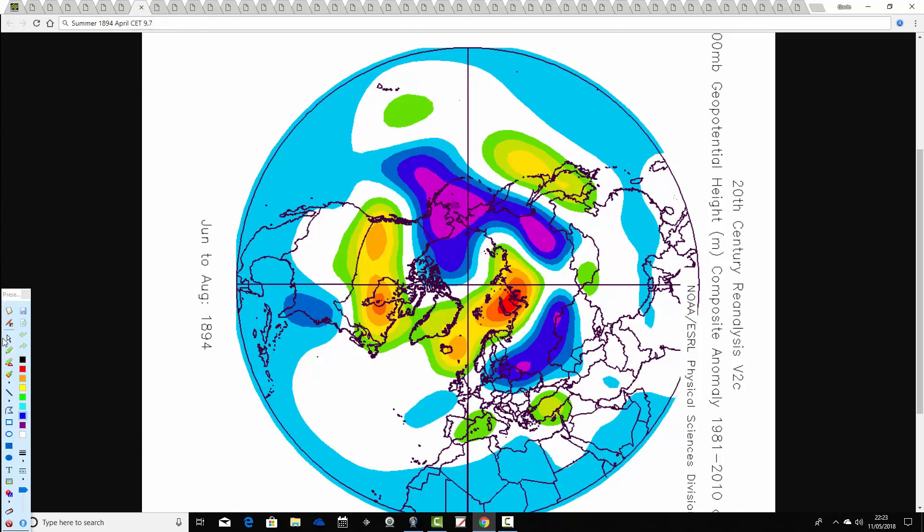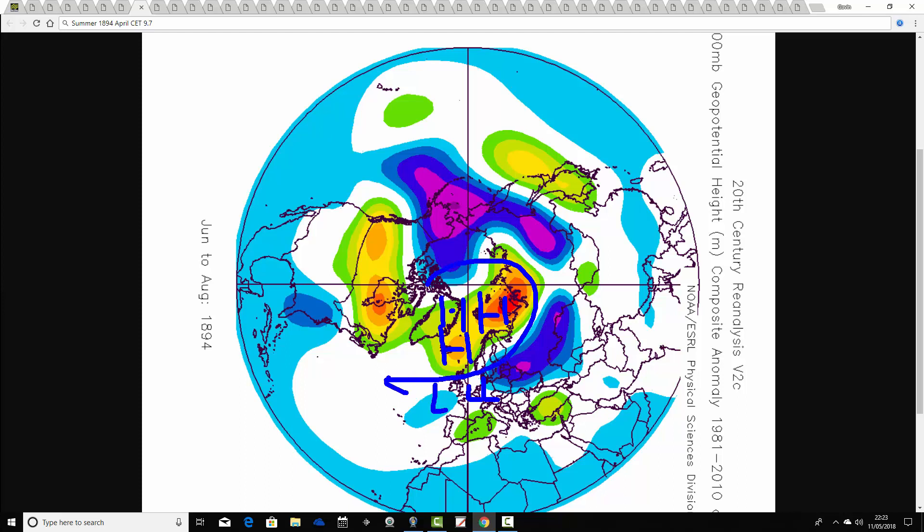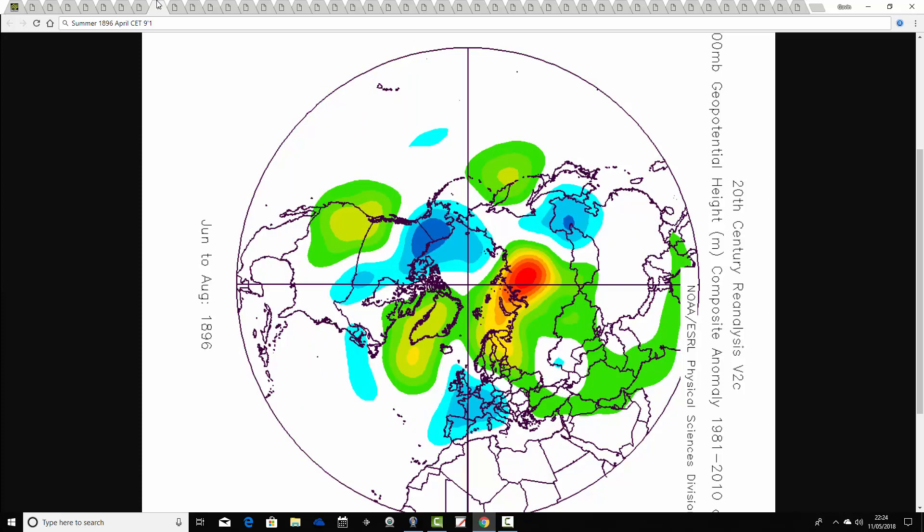Then we go through to 1894. The April CET of 1894 comes out at 9.7. The summer of 1894 shows above average heights to our north — a bit of a northern blocking signal — with a weak signal for below average heights further south. So probably not overly unsettled, with the wind likely coming in from the east at times, containing some quite warm weather.